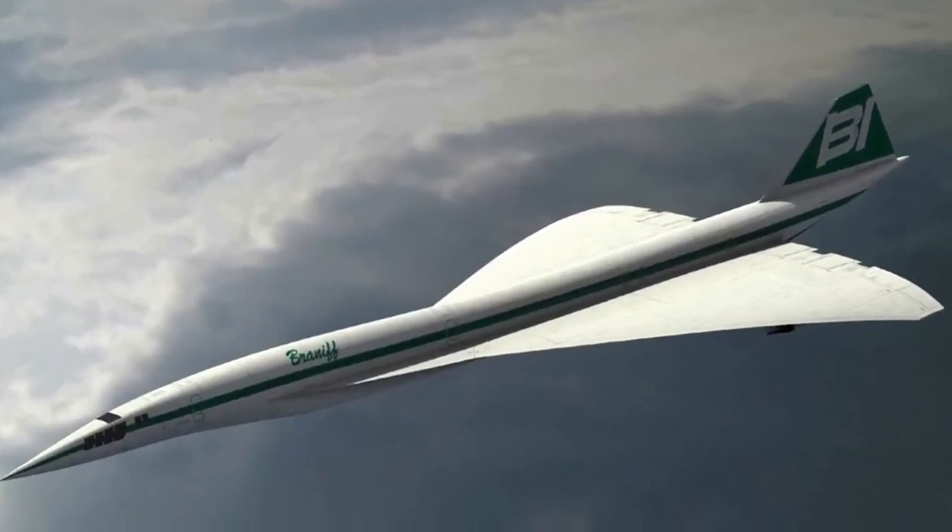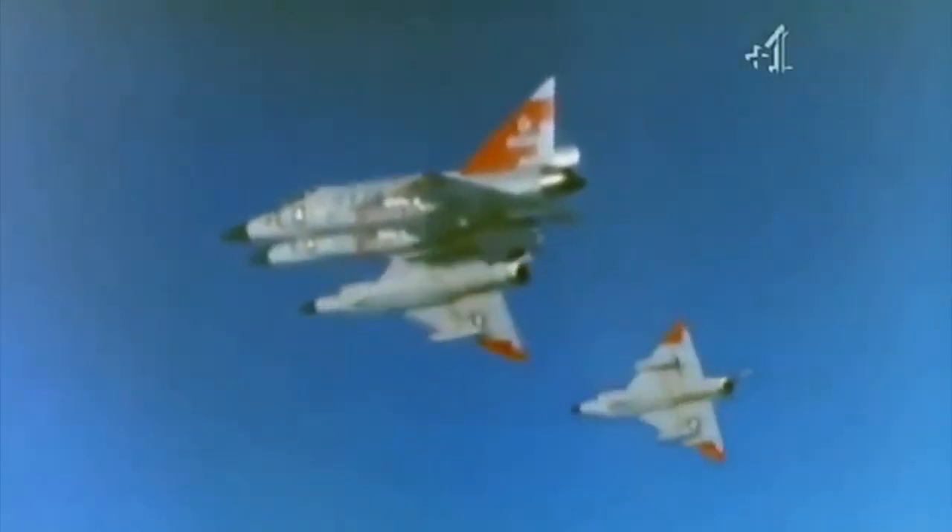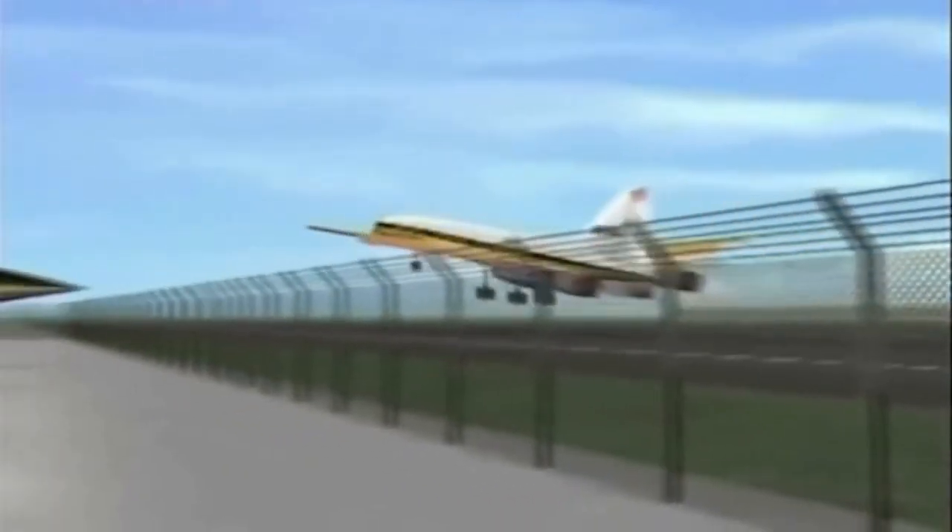Hello and welcome to our video on the top 10 supersonic aircraft ahead of their time. From military fighters to experimental planes, these aircraft broke barriers and revolutionized aviation. Let's take a look at the top 10 supersonic aircraft ahead of their time.